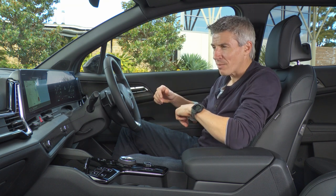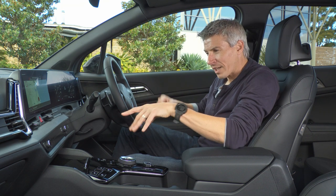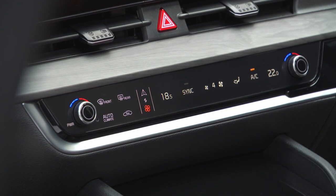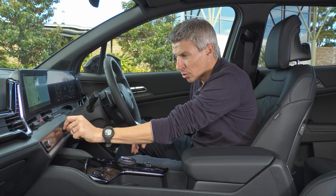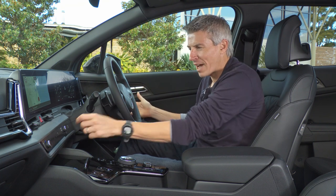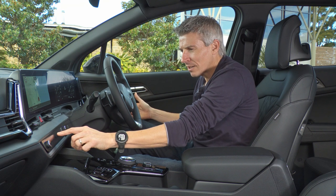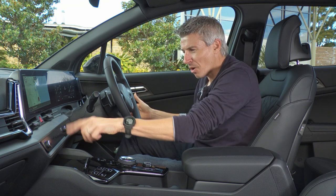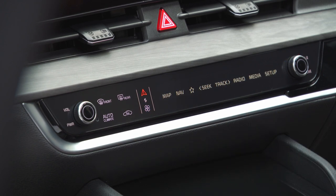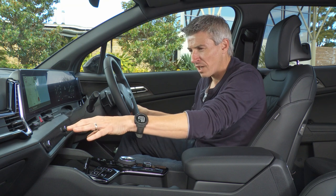I really like the middle panel layout here. You press this button and your climate controls come up as a touch panel, but with physical rotary dials too — which is the best way to change cabin temperature and fan controls while driving. Press another button and it switches to your map navigation, media setup, and audio controls.